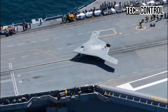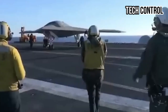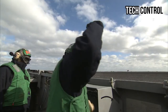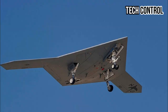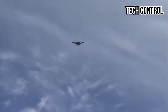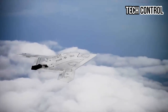Once the X-47B's flight precision was confirmed, further trials focused on autonomous aerial refueling, in collaboration with an Omega K-707 tanker aircraft. Using GPS and communication systems, the X-47B maintained a fixed altitude and employed a refueling interface system to receive fuel mid-air. These advancements led to the development of programs such as the Carrier-Based Aerial Refueling System (CBARS), which later resulted in the MQ-25 Stingray, an unmanned aerial refueling aircraft.